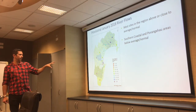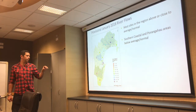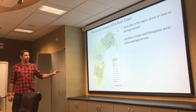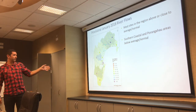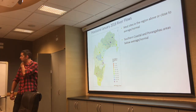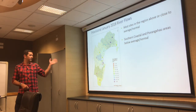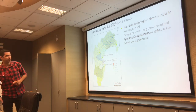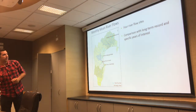Going into January so far — this is provisional — most sites in the region are above or close to normal. Only really towards the southern area, the southern coastal and Porangahau areas — including the Maharakeke and Porangahau catchments — are below normal. Sites in the Tukituki and the headwaters of the Ngaruroro and up north have river flows well above normal. These graphs show a snapshot of sites from north to south for comparison with the long-term record and specific years of interest.